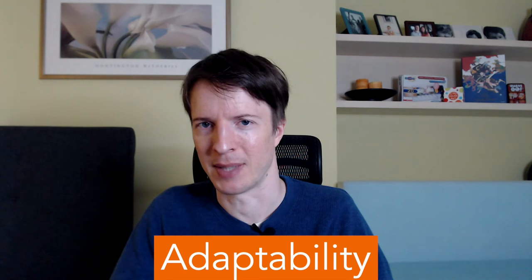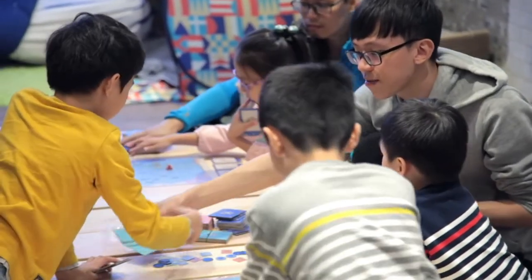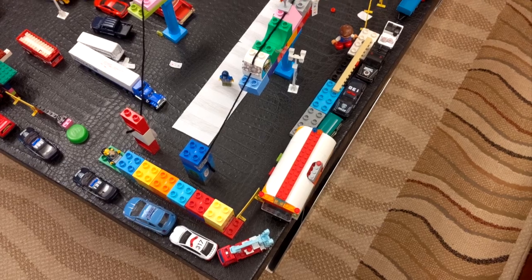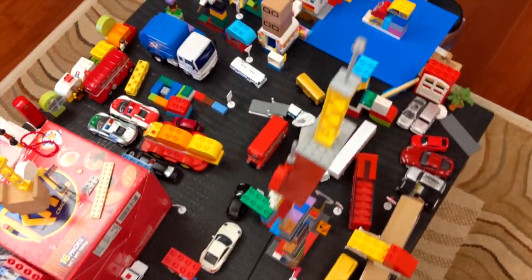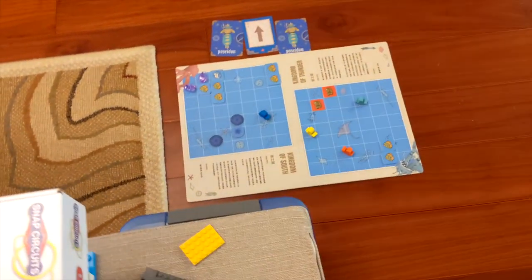The third benefit I see from low-tech products is adaptability. This board game is built for middle schoolers to work in teams on programming challenges together. But my son is still too young for that, so we use it as a form of imaginative play — there's ocean, there are ships, and we take tea to different parts of the world. Paper and pencil by themselves remain insanely flexible tools for developing ideas, for communicating, for collaborating, and for learning more generally.